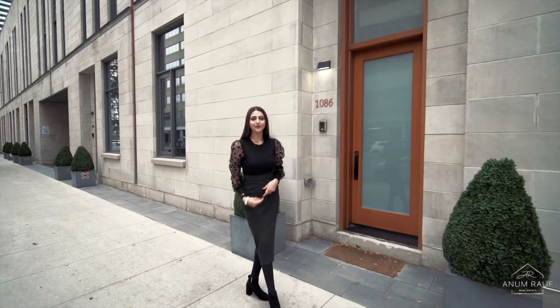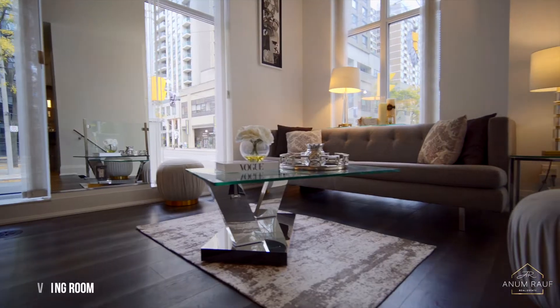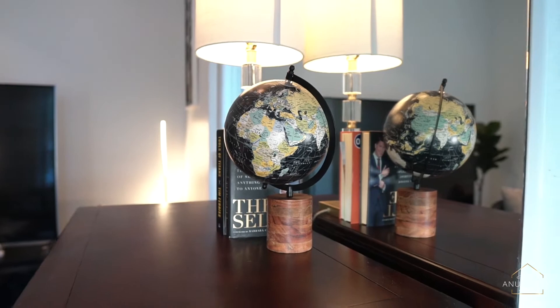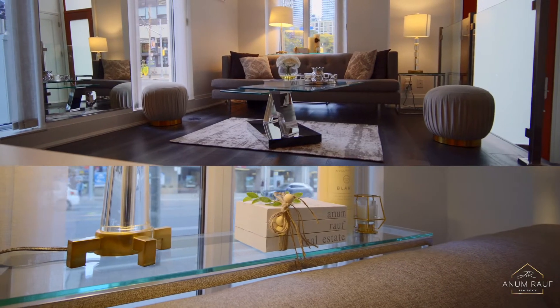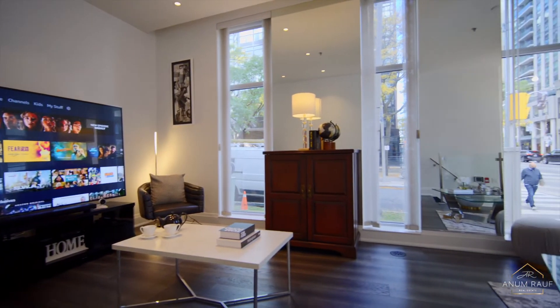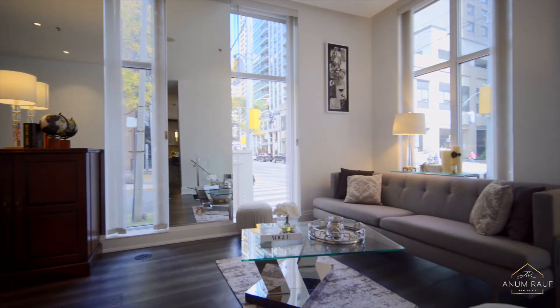I cannot wait to show you around, let's go take a look inside. Entering into this luxurious three-story, 3,118 square feet corner condo townhome, you are immediately welcomed to soaring 10-foot ceilings on the main level with floor-to-ceiling windows allowing lots of natural light to come in.